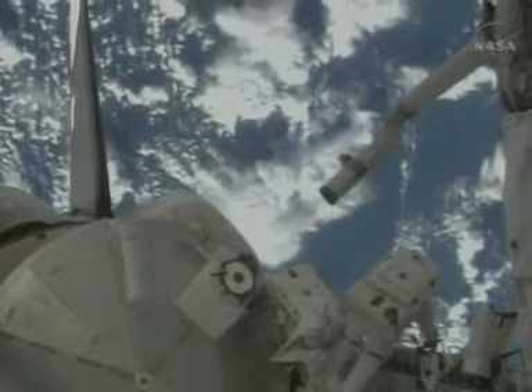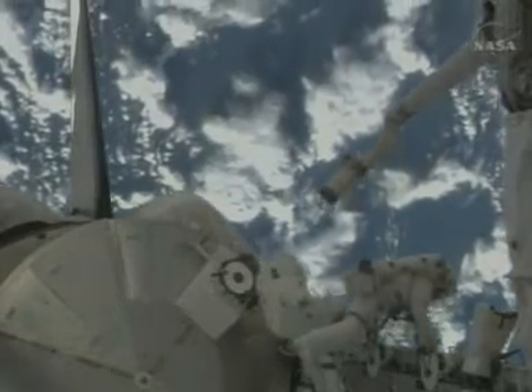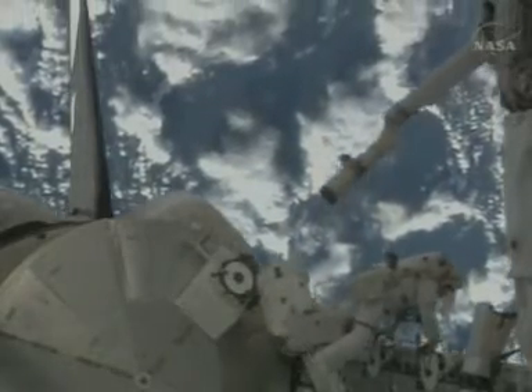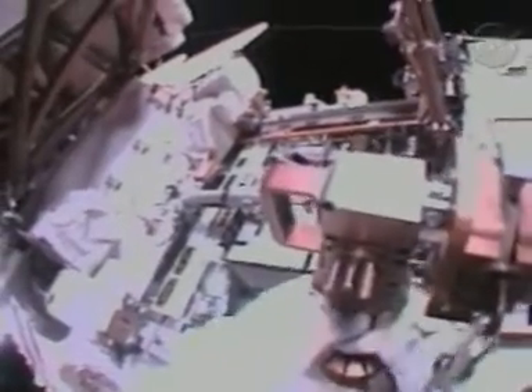The astronauts aimed today to manoeuvre hands onto Dextra's 11-foot-long arms, and it's the first of three spacewalks dedicated to the robot. It's cost more than £100 million to build and it's one of the Canadian Space Agency's main contributions to the International Space Station.